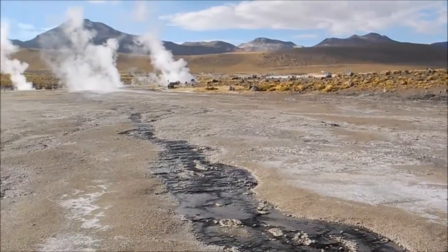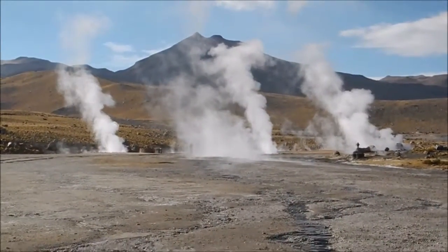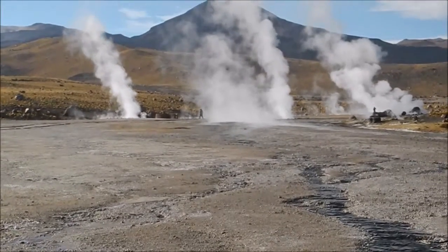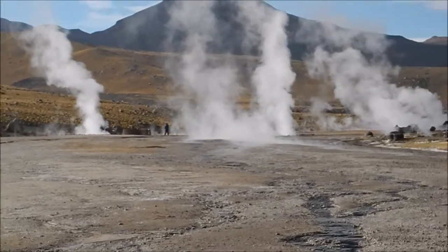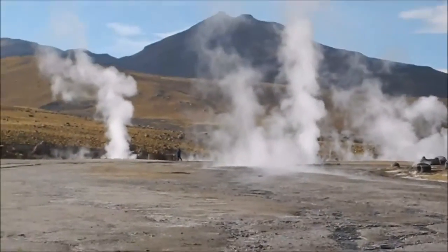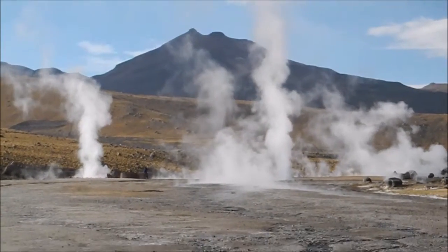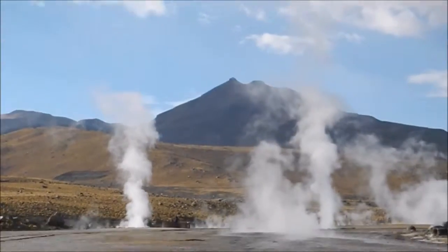As we look south-east, we can zero in on a collection of geysers. Geysers spout water into the air — the higher the better. The best one in the world is in Wyoming, in Yellowstone Park, called Old Faithful, which we would have read about in our books growing up.